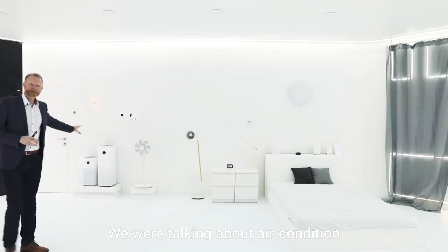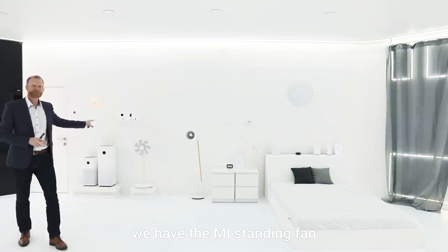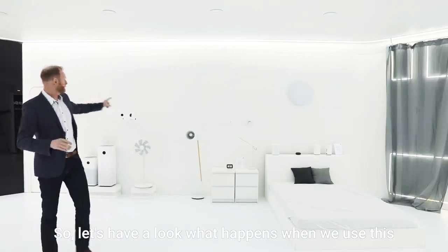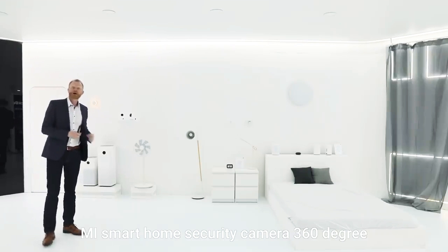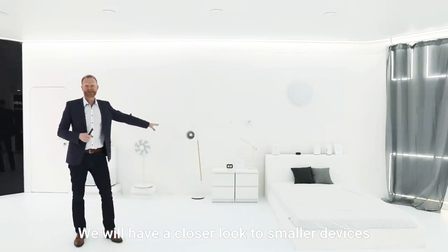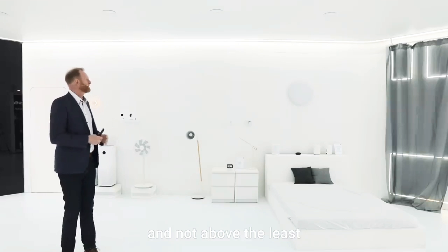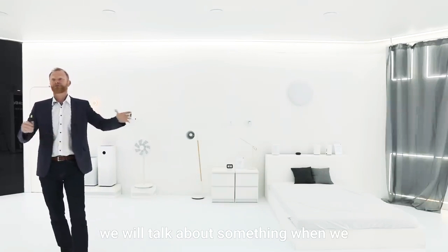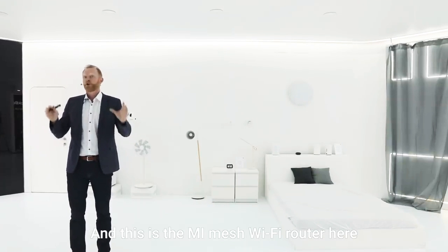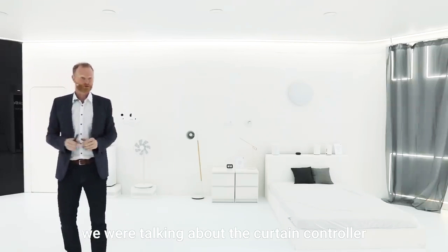We were talking about air conditioning. So we have the Air Purifier 2S, the Air Purifier Pro, and the Mi Standing Fan. We will have a closer look at security — the Mi Smart Home Security Camera 360 degree. We will also look at smaller devices like the Xiaomi RE Smart Display Speaker. And something we cannot see but is the basement for everything: the Mi Mesh Wi-Fi Router Kit. At the end of the story, we're talking about the curtain controller.